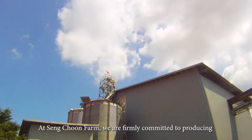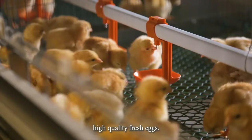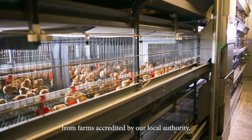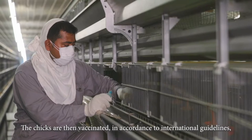At Sengchun Farm, we are firmly committed to producing high-quality fresh eggs. It starts from importing healthy day-old chicks from farms accredited by our local authority, the Singapore Food Agency or SFA. The chicks are then vaccinated in accordance to international guidelines to prevent diseases.